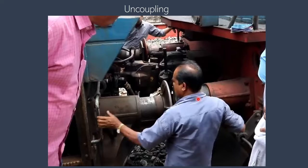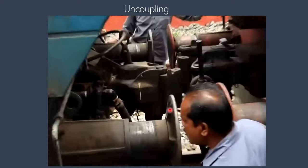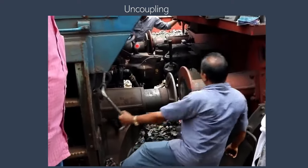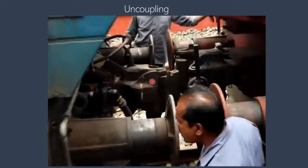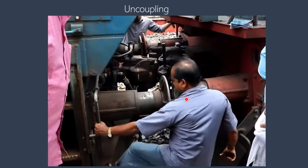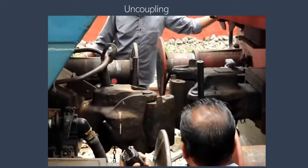Uncoupling is very simple. You pull a rod to lift the pin, and the pin has to be held until the trains can separate. You can see the trainman does not have to go between the couplers for uncoupling, unlike with manual coupling, so it's much safer.